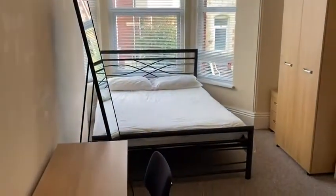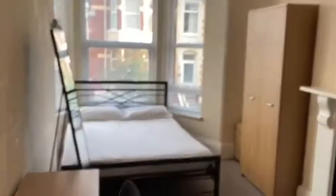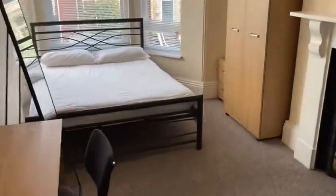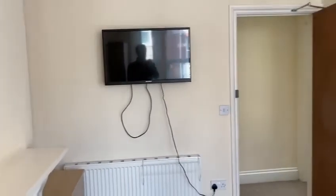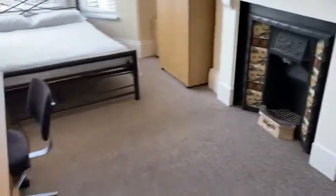I'll go to room number four first. You've got a double bed there and a long mirror as well. Big wardrobe. You get that across all the property — all of these rooms. Obviously a really nice bay window there. And you get a TV in the room so it comes with the TV license, so you do get a TV in your room which is really handy.